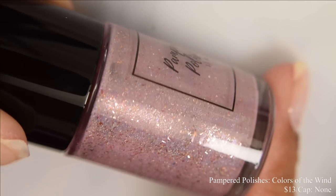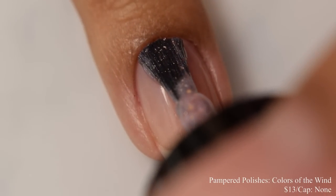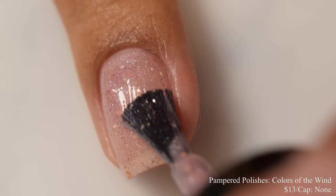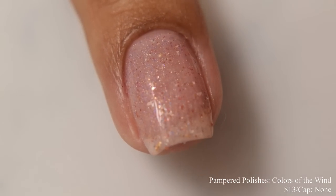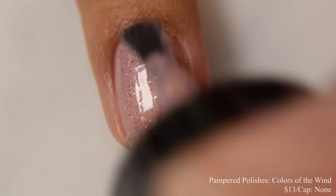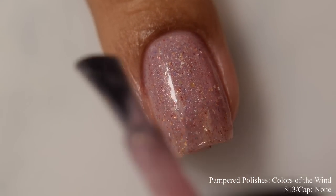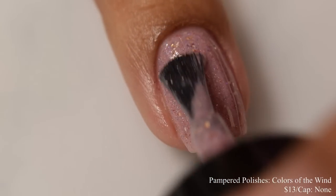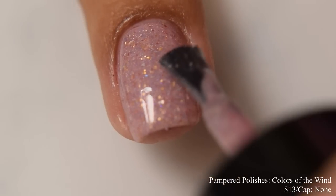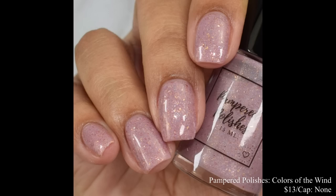Pampered Polishes brings us Colors of the Wind. This is a blush-toned mauve crelly packed with red to blue to bronze to copper to gold and platinum metallic micro flakes, holographic shimmer, and hollow micro flakes. Inspired by Pocahontas. Price is $13.50 and there is no cap. This has a jelly-like formula — quite smooth on application. I suggest going in light on your coats to prevent over-buildup. The base is what I consider a very neutral tone — on me it leaned very much on a neutral bordering on nude sort of mauve. When you build it up, you'll see a really tiny speckled effect of different colors in the background. The metallic flakes are of the finer particle size — very fine and dense in the backdrop. For opacity, I suggest three coats to really help that base color pop, and finish off with a glossy top coat to smooth out the flakes.